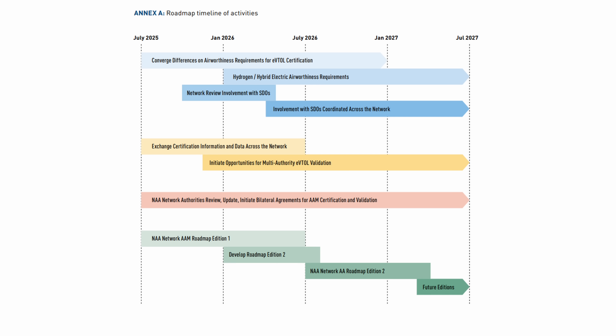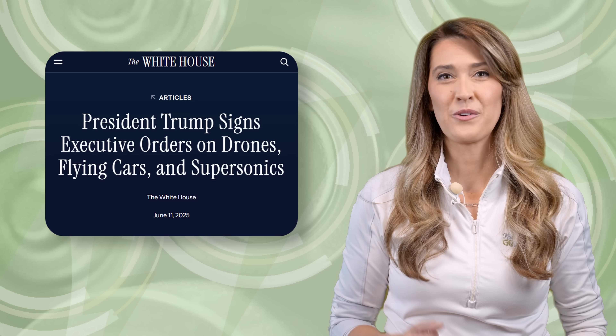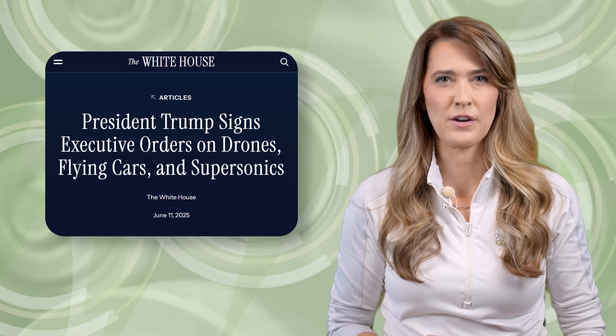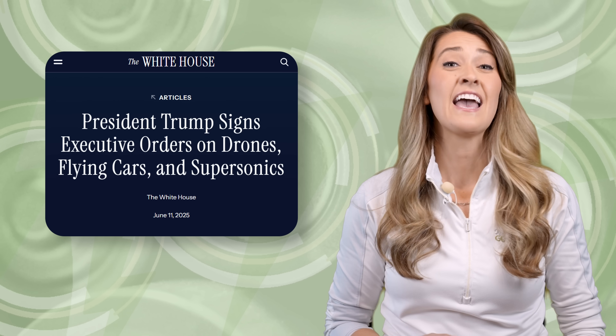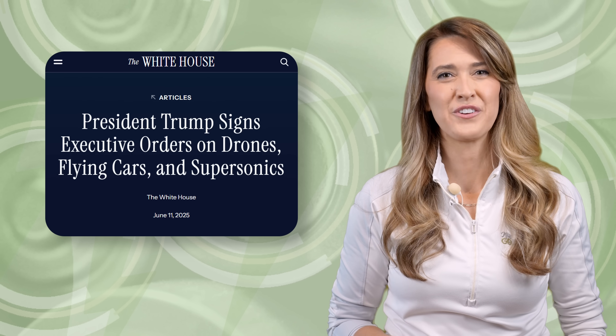The road map establishes a shared framework for type certification, ensuring safety while reducing regulatory hurdles across borders. By harmonizing standards, an eVTOL certified in one country such as Canada could see expedited validation in others like the U.K. Prominent eVTOL manufacturers, including Stellantis and United Airlines-backed Archer Aviation and Toyota and Delta-backed Joby Aviation, each hailed this initiative as a pivotal step towards rapid global commercialization. The agreement aligns with Executive Order 14307, signed by the President to advance eVTOL integration, which put into motion a plan to coordinate with federal agencies and the formation of a task force for policy alignment, airspace management, and national security safeguards.